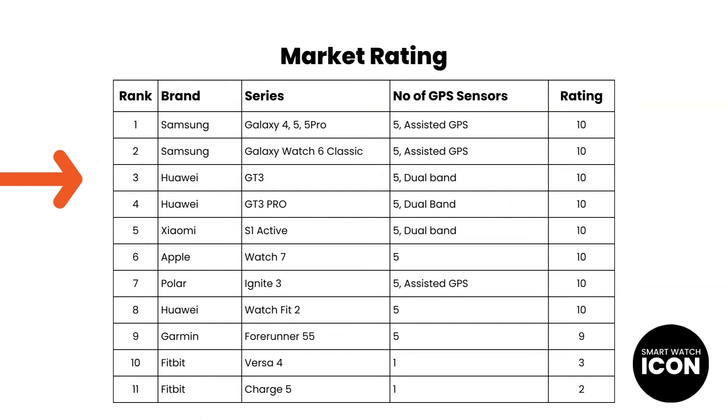Please note that the ranking system you see shows devices that I have physically tested using my own testing system, but it does give some context on what the market looks like in comparison. As you can see, a lot of the devices I have tested seem to have the same testing results as the Huawei GT3 Pro, and there are 8 devices with the same rating. A special mention must also go to two devices — the Xiaomi S1 Active and the Huawei Watch Fit 2 — both of which are very affordable and cost less than half the price of the Huawei GT3 Pro.